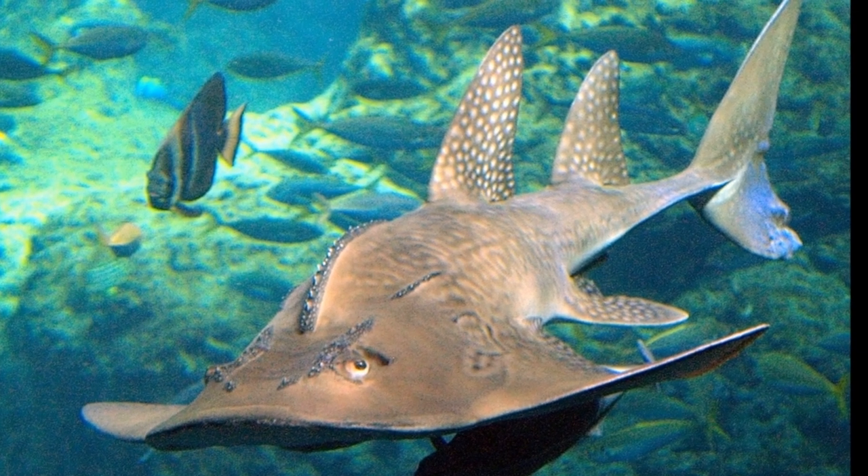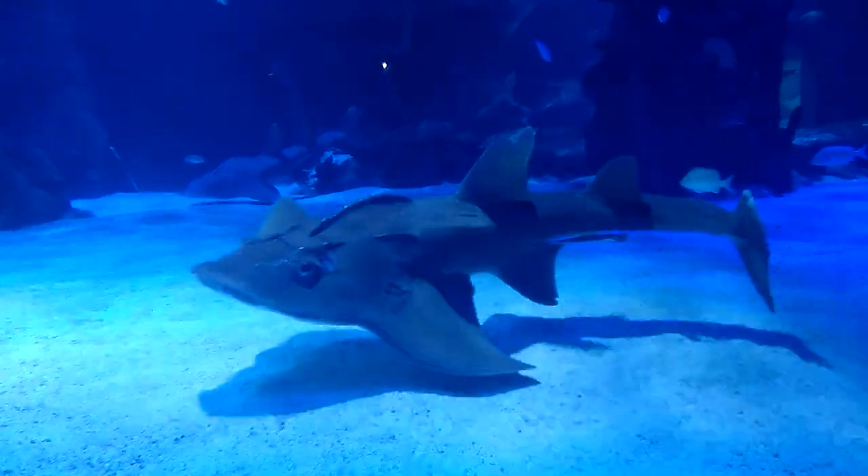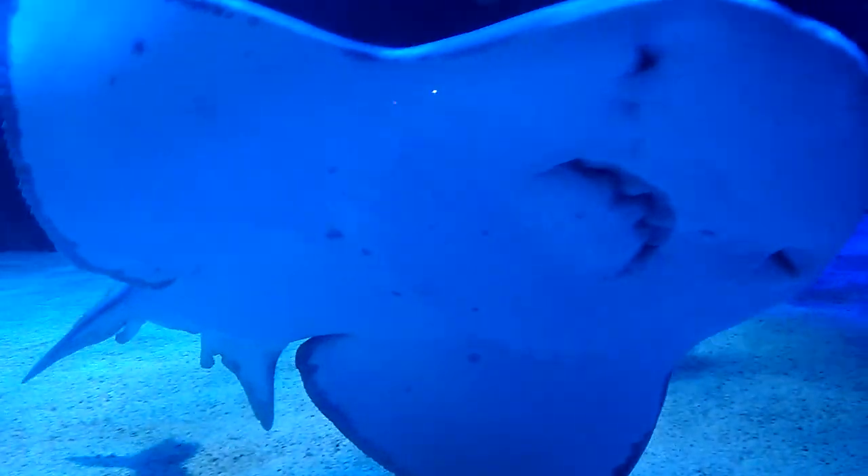A bowmouth guitarfish will propel itself with its tail like a shark. These shark-like fins make them a prime target for the shark fin industry.